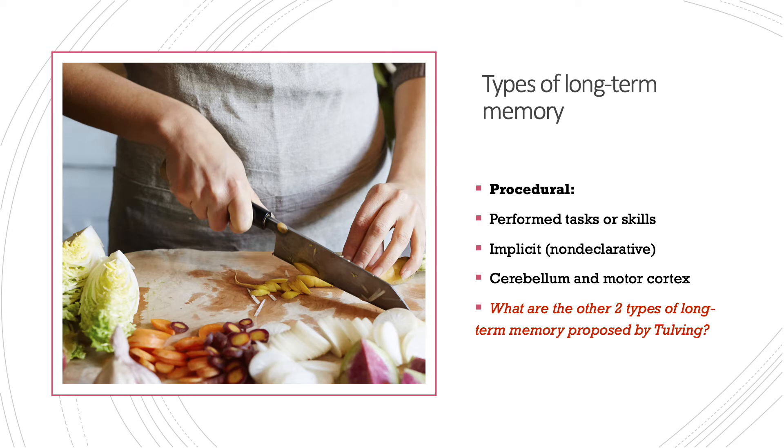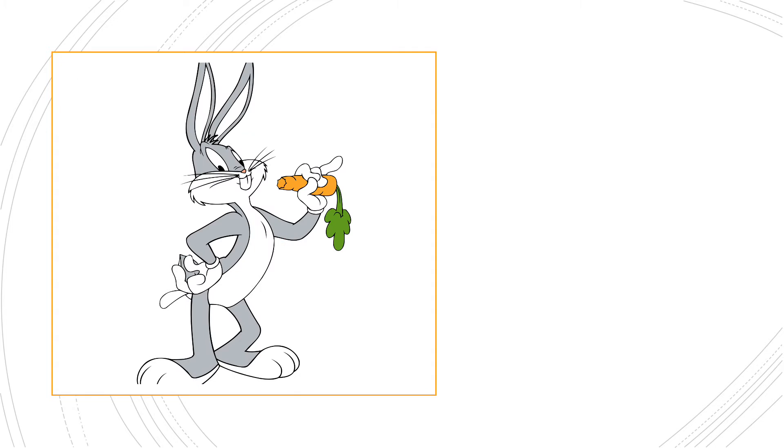The other two types of long-term memory proposed by Tulving were episodic and semantic. Episodic memory is our memory for personal experiences — usually tied to a lot of emotion and very context specific. These are explicit and declarative, and the brain areas associated with them are the hippocampus and the prefrontal cortex. Semantic memory is our knowledge for facts, such as knowing the capital of France is Paris, but not recalling where we learned that. Semantic memories are also explicit — knowing that rather than knowing how — and the associated brain area is the temporal lobe.